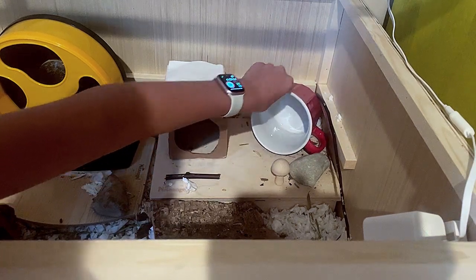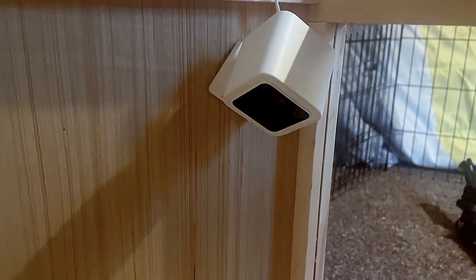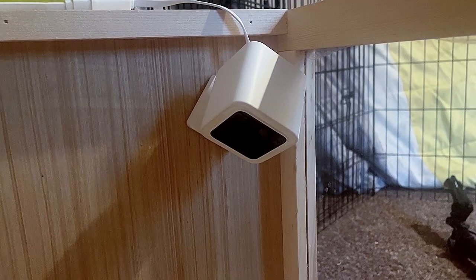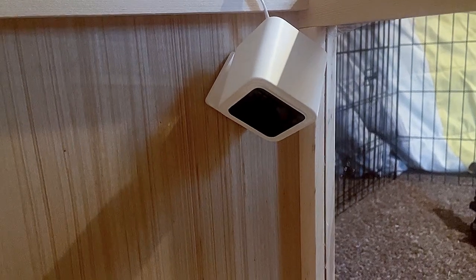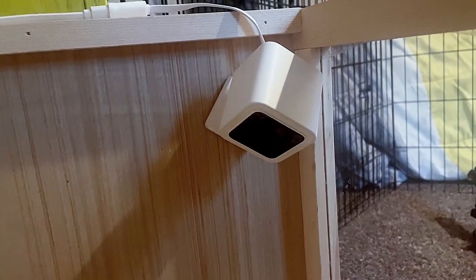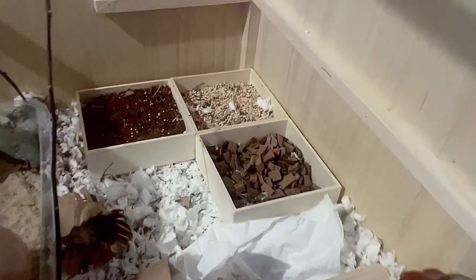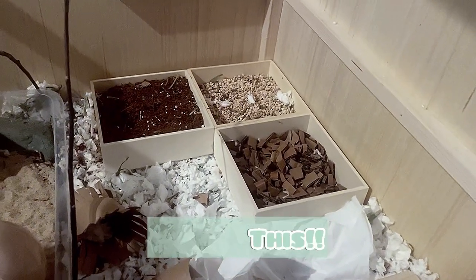He has a little mug that he uses as his hideout and a rock bath. Then he has his Wyze camera — it's a Wyze V3 — and I really like it. It has night vision and also notifies me whenever there's movement in the cage, so I can come check on him and look at the footage to make sure he's just being active and acting normally. So if anything ever happens out of the ordinary, I'll know to take him to a vet.